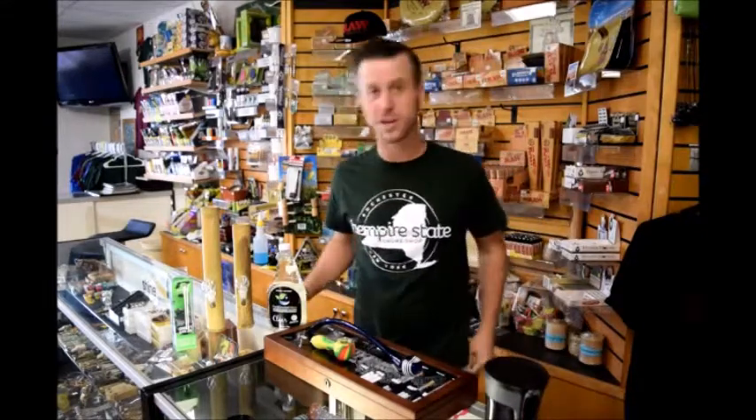Hey everybody, this is Eric with Hempire State Smoke Shop. I just left the DMV — my second trip there to do something as simple as turn in plates, and I have to go back a third time. I'm very excited about this. I'm in a very good mood right now.